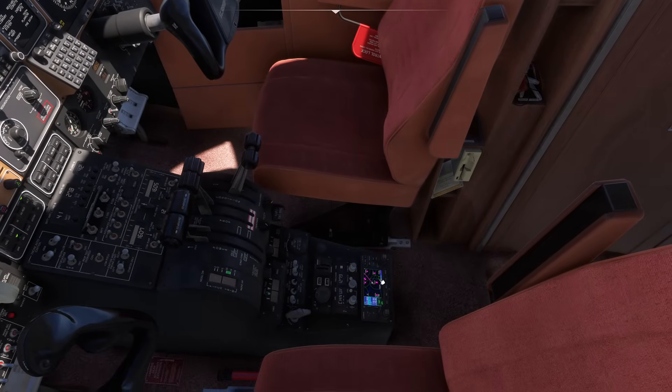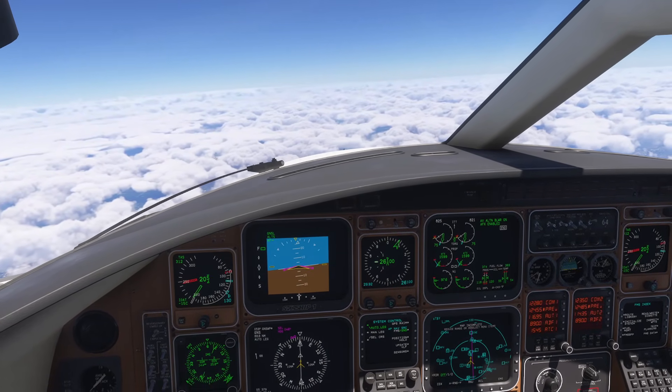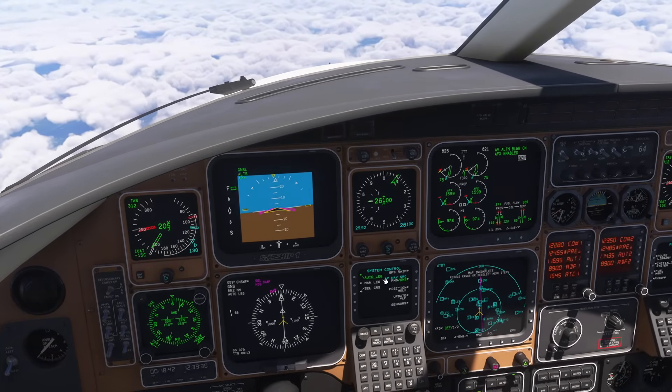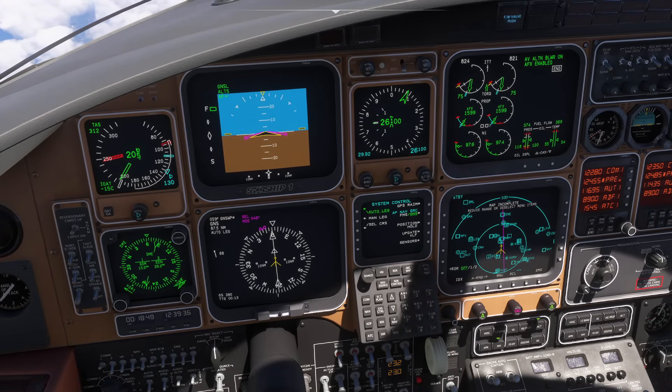We are 100% on the default GPS control here, and you can actually hide this if it bothers you. As you can see from this video, the navigation system is very, very sophisticated — we have regular VOR, NDB, and all that other stuff as well, which we didn't cover today. But at the very least, you now have a much better idea of the sources of navigation as well as some of the controls and methods you can use to update them. Enjoy.